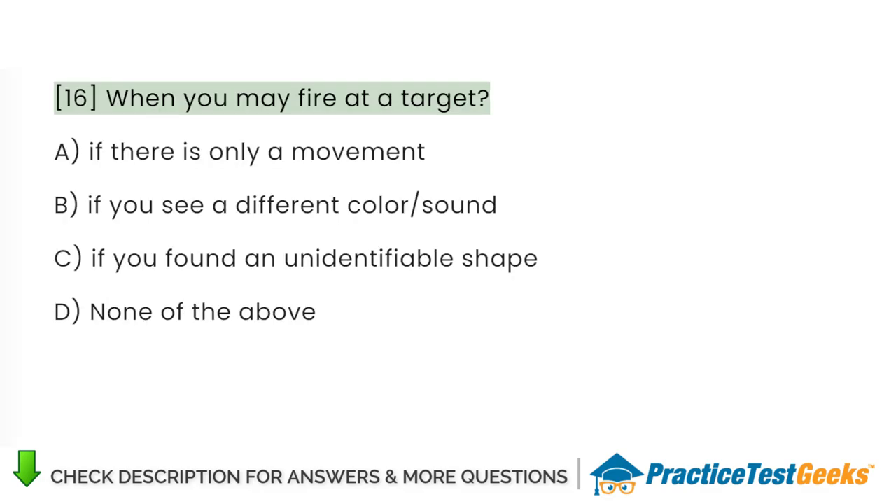When may you fire at a target? A. If there is only a movement. B. If you see a different color or sound. C. If you found an unidentifiable shape. D. None of the above.